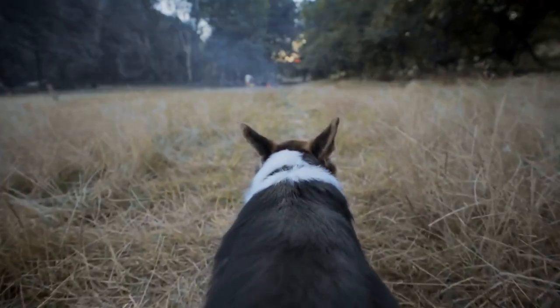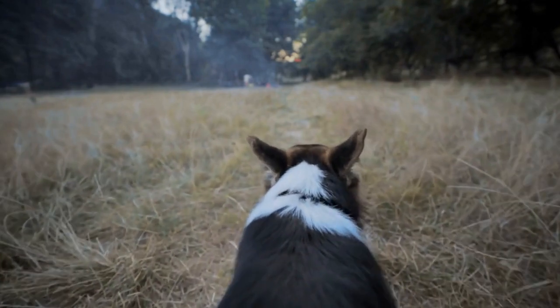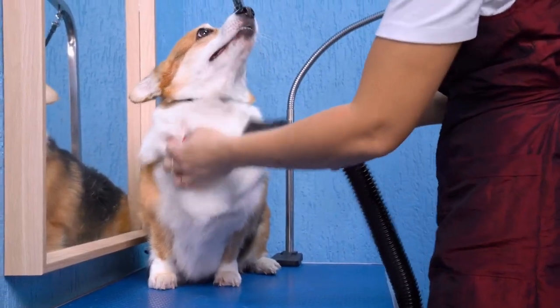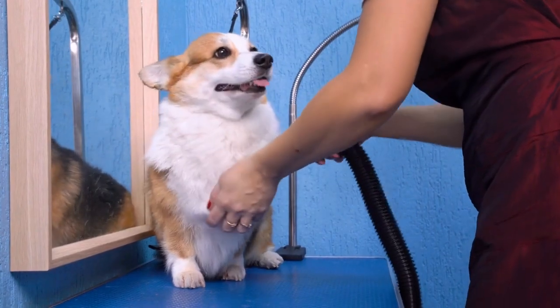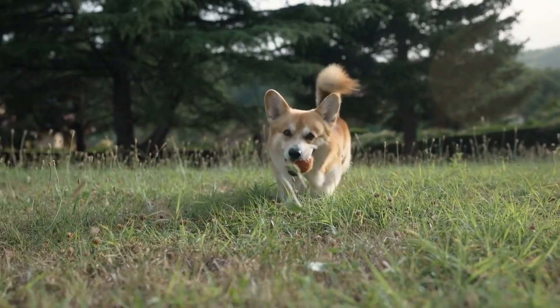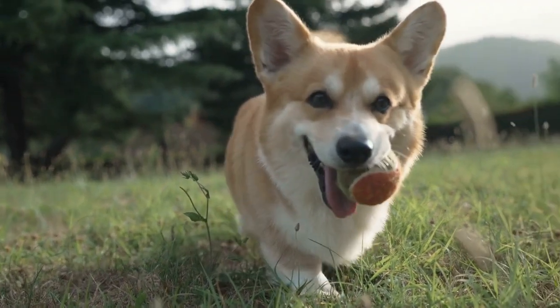Sharing the captured charm: after capturing the essence and charm of the Pembroke Welsh Corgi through photography, it is important to share these beautiful images with the world. Social media platforms and online communities dedicated to dog lovers provide an excellent platform to showcase corgi photography. By sharing these images, not only can you celebrate the charm of these wonderful dogs, but also inspire others to appreciate their beauty.